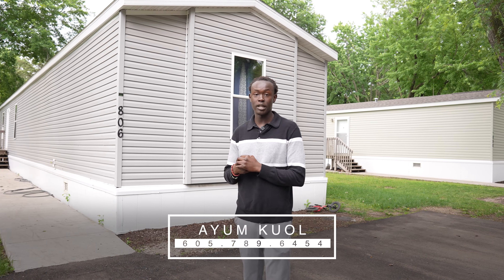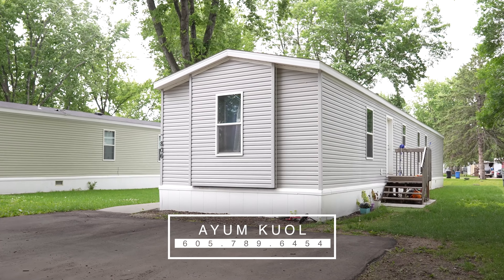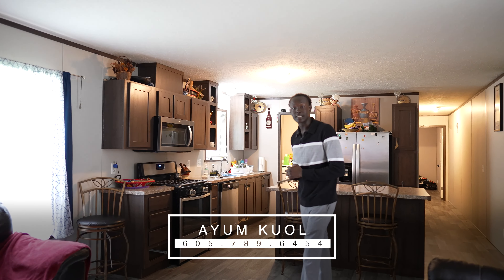Welcome to 806 South Ruth Place. My name is Aung Kuo. Let's go inside and take a look. Welcome to 806 South Ruth Place.